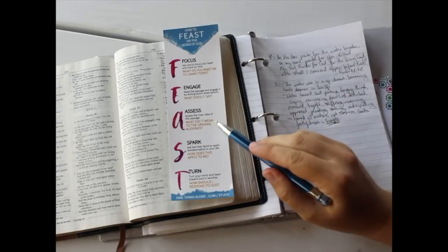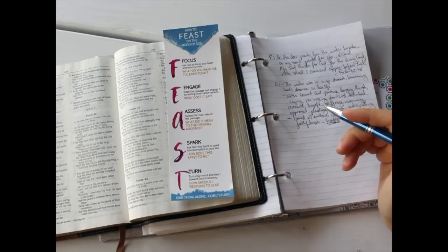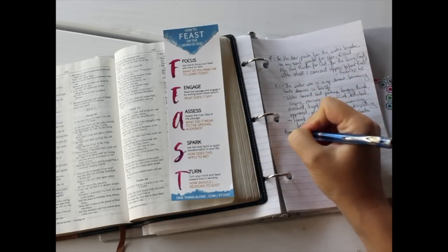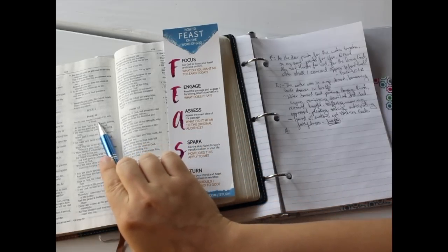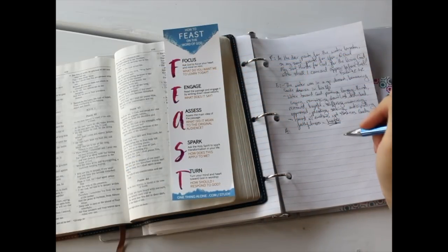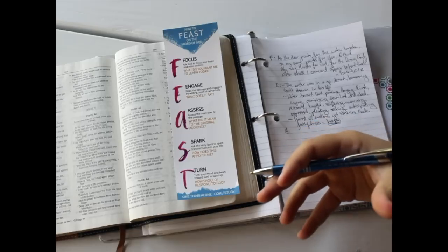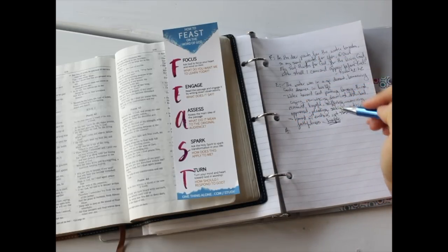For all the different tools or techniques I mentioned, you can find tutorials on my website at onethingalone.com — just go to /study and you'll learn how to do all these different steps. Then we go to A, which is Assess the main message of the passage, the main idea. What did this mean to the original audience? This Psalm is a maskil of the sons of Korah, so it was a worship song written for the Israelites when they went to the temple to praise God. In context, this is a poem or song written to give God's people words to know how to pray or talk about their life when they're in a dry season.